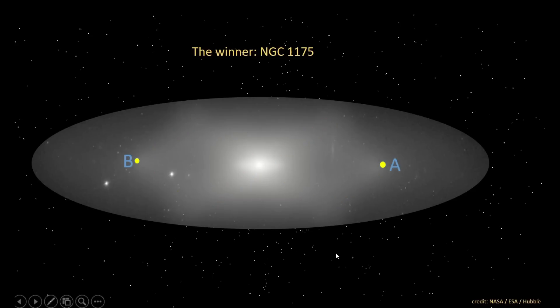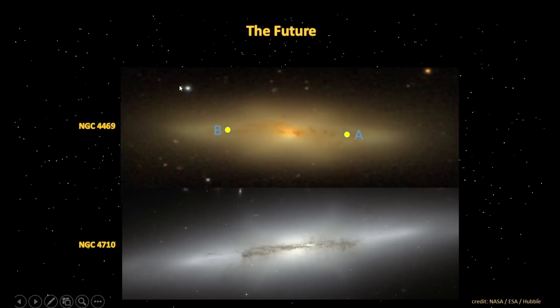Well, how do you like the explanation? The shape of two other galaxies may help us predict the future of our own galaxy. As you can see, the stars A and B will move even further away from the core because of their high speed.